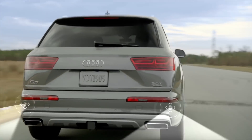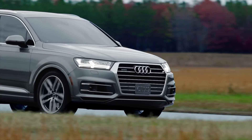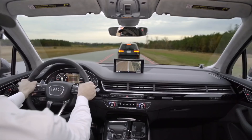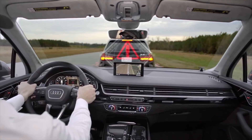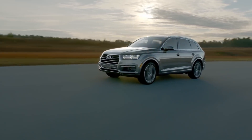PreSense Rear adds similar capabilities of Basic when rear sensors detect a possible collision. Then there's PreSense City. Under 25 miles per hour, if an obstacle enters the Q7's predicted path, it will automatically come to a complete stop. Another new system aids in preventing the phenomenon known as overcorrection.